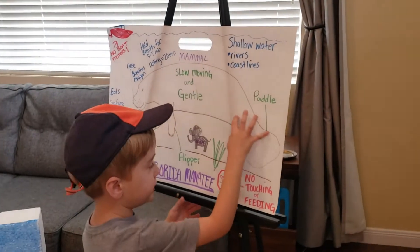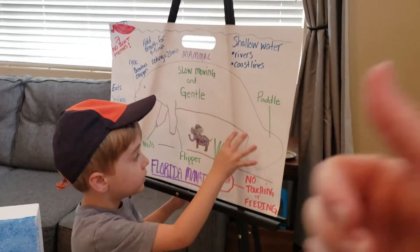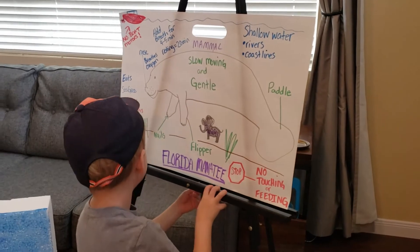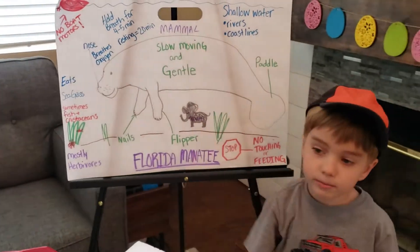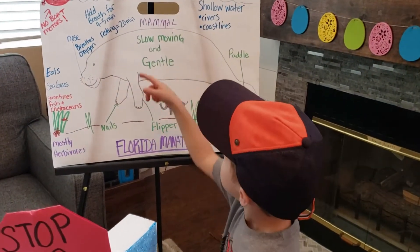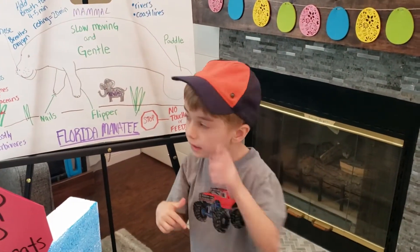My mom actually helped. She was recording the video with me and she drew all of this. It's pretty amazing, right? He's a mammal, not a reptile. He's slow-moving, just like a turtle and tortoises.